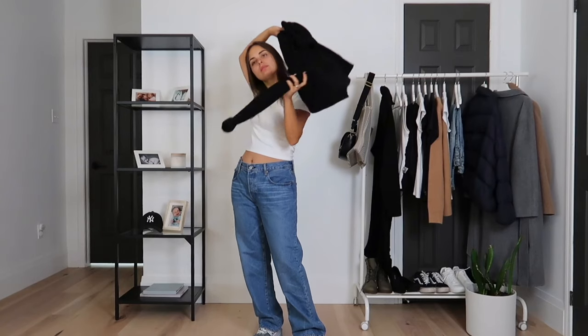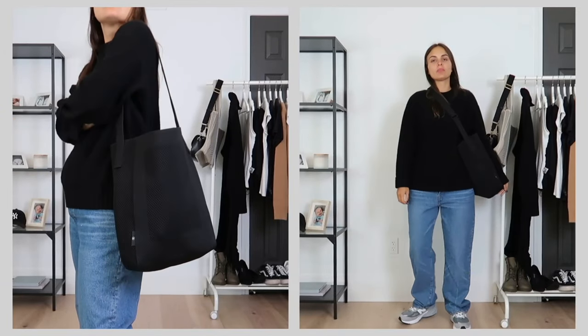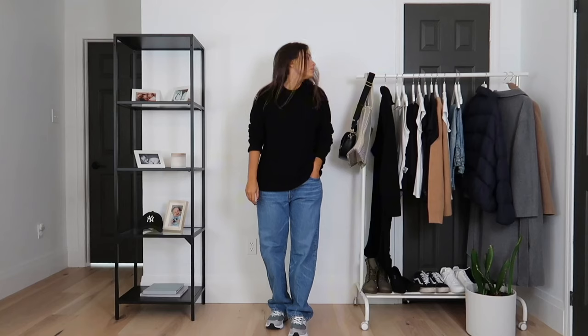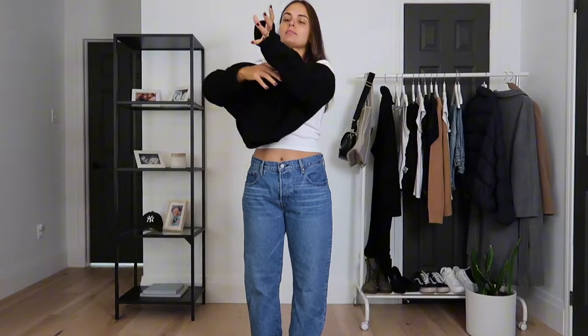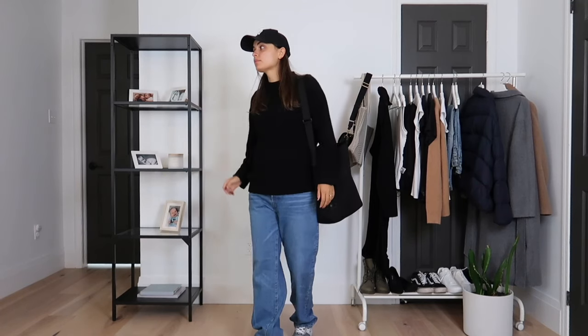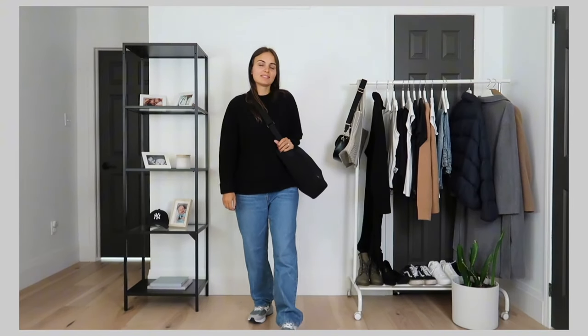Now let's talk about combination number three, featuring a pair of loose fit jeans and an oversized sweater. This is another great example of how a small tweak can make you look modern and in tune with current styles and trends. I've had this black sweater for around four years and it seamlessly adapts to different style seasons with a simple switch of accessories, like the trendy jeans shape in this case. It's a practical, comfortable look that doesn't require sweatpants or a hoodie.